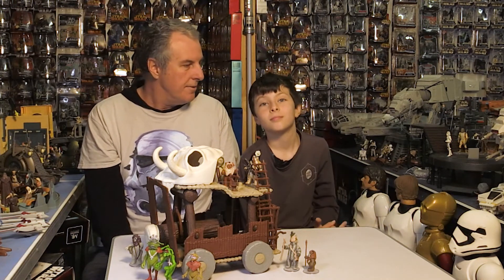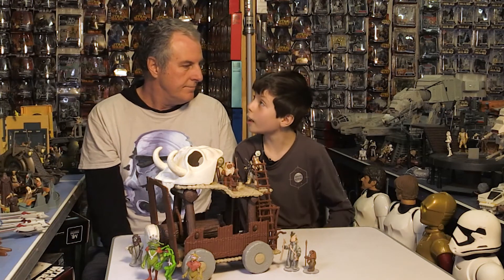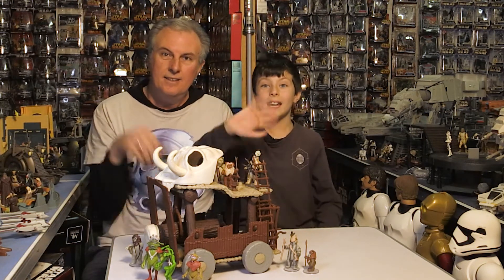That's it for us today. We need to sign off and say see you later. Bye!